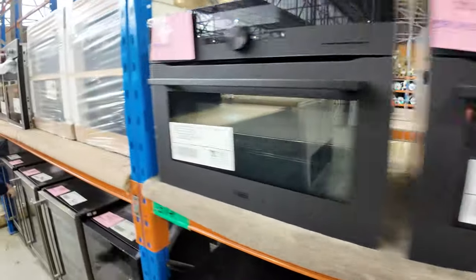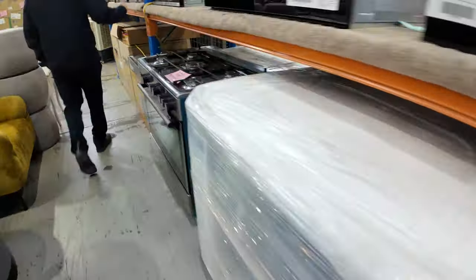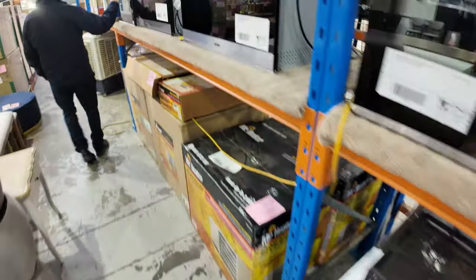Working our way through, there's lots more wine fridges to get through. We've got free-standing ovens also, and plenty of other ovens here which still do a fantastic job — a bit cheaper, but we're here to clear them.